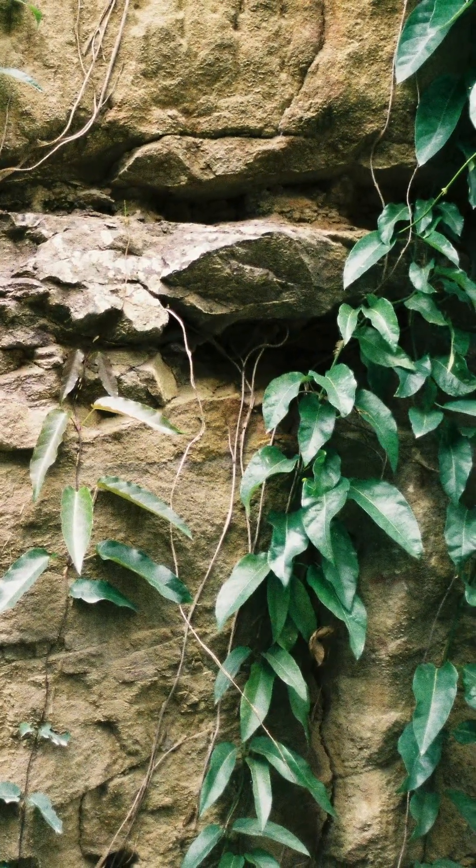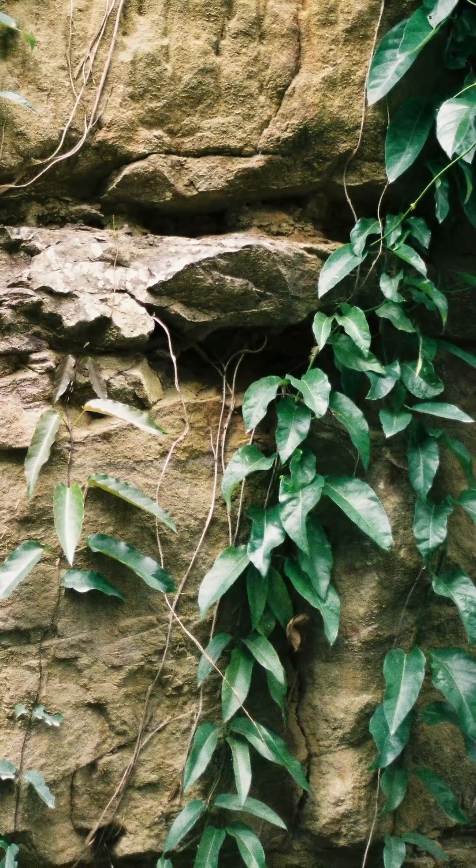So then, how do plants climb? Plants have developed a variety of clever answers to this. Let's have a look at a few of them.